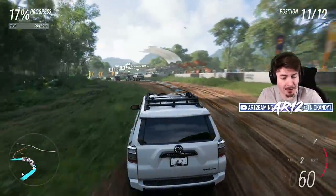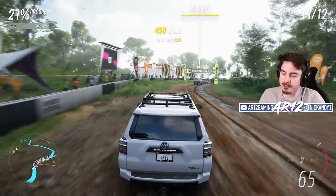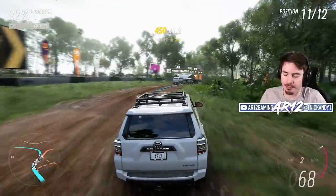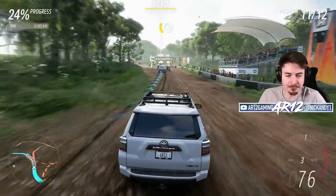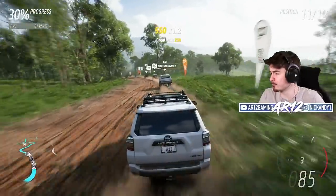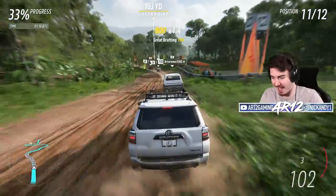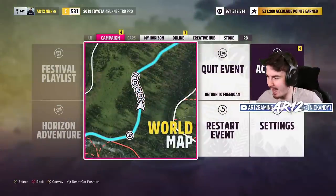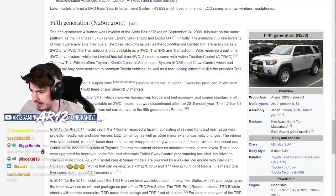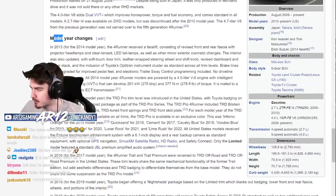If you saw my video yesterday on the Toyota Tundra, I explained how Toyota had been making that Tundra since 2007. I've done a little bit of research, and I think Toyota's the laziest company on the planet, because they've been making the Forerunner since 2010. Here, let me show you — this is the Wikipedia article for the fifth generation, which lists out all of the model year changes.